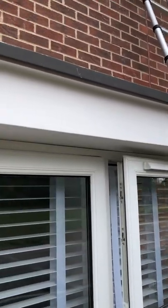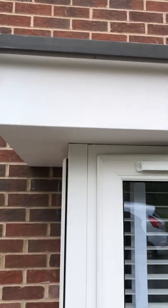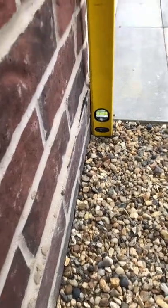We've got no mastic seal in place between the bay roof and the window frame. Check out this absolute shocker — we've got a large step to the brickwork on the left hand side of the patio doors. Look at that, how has that happened?